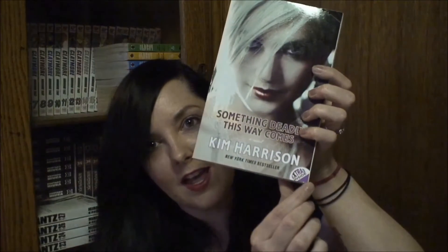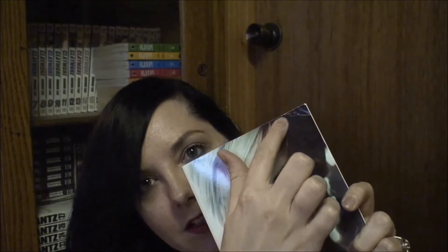This next one is another that I didn't realize was not the first in a series: Something Deadly This Way Comes by Kim Harrison. It also has extras inside. It just has a little crease on the corner, some slight overall scuffing that you can't even really see, and a spot where a sticker used to be. That's it. This was $1.74.